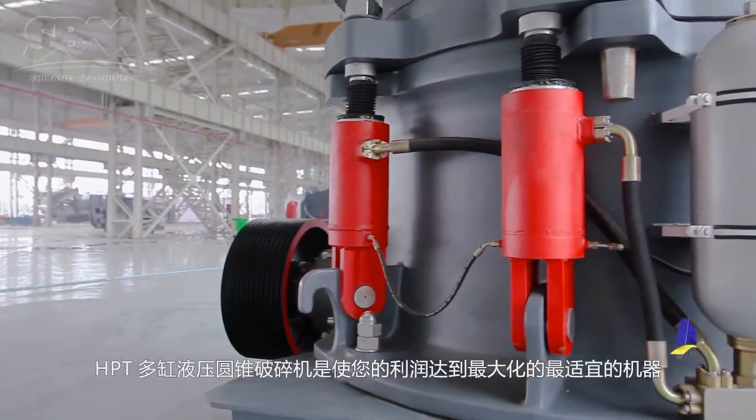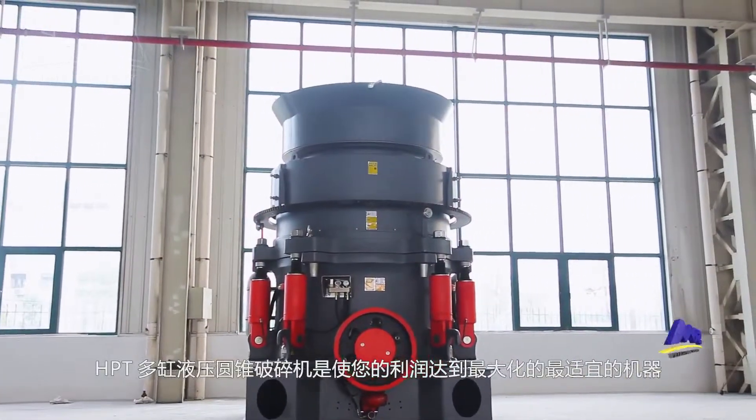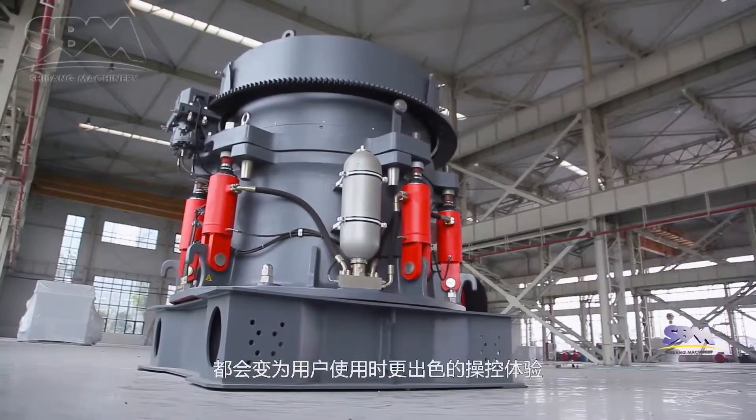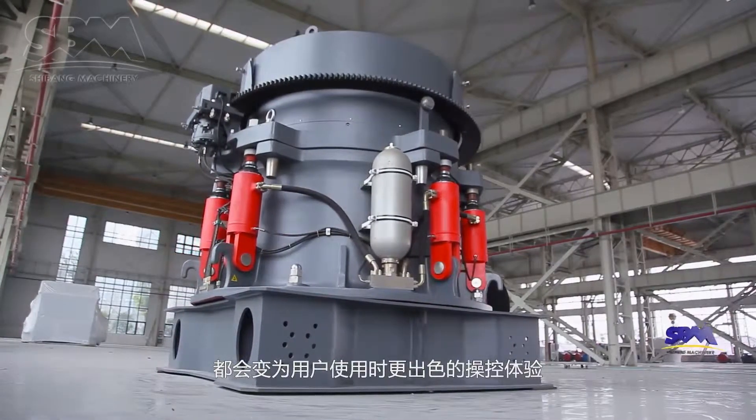The HPT multi-cylinder hydraulic cone crusher is the optimal machine to achieve maximum profit for you. We believe that the efforts put into every detail will translate into a more excellent operation experience for users.